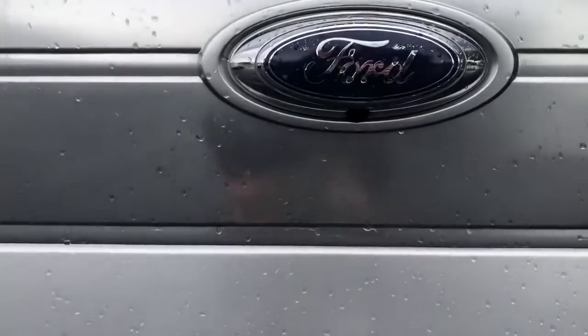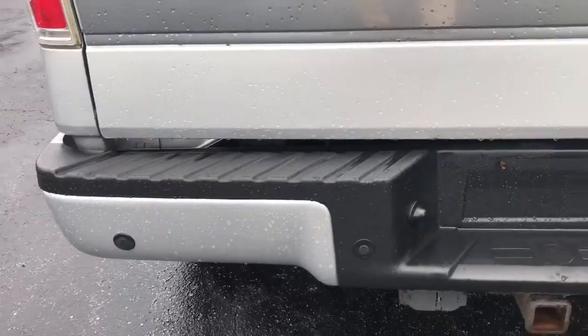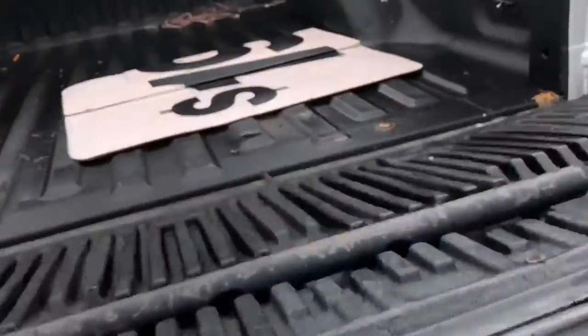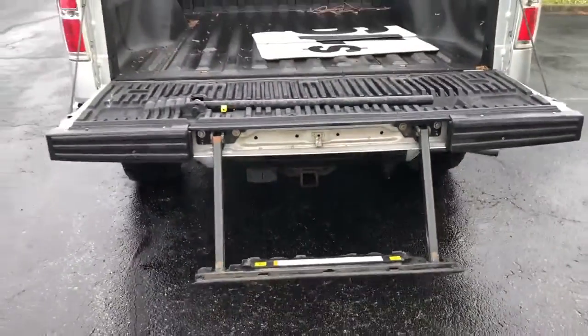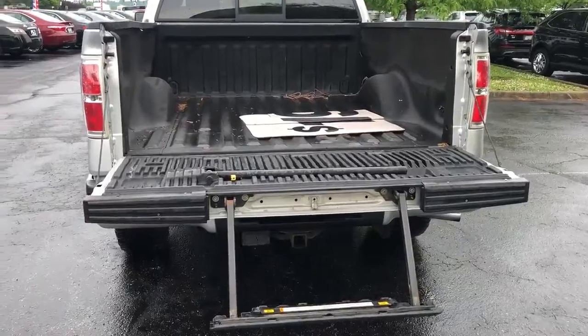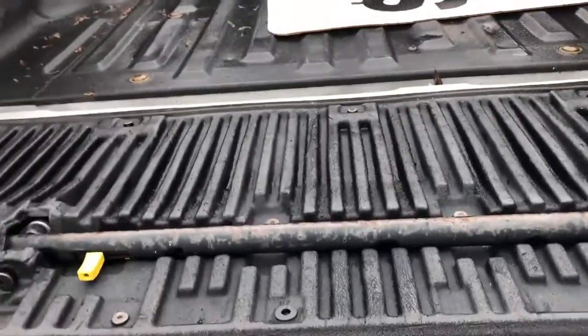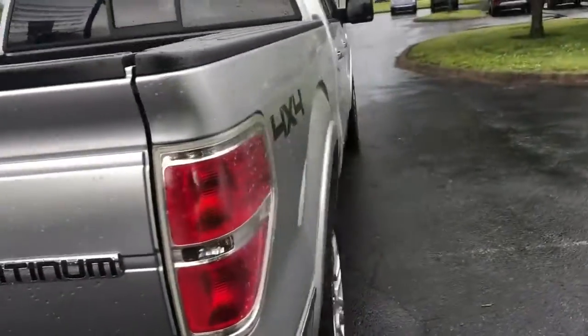Before we drop the tailgate, here's your rearview camera and your backup sensors as well. Now let's drop this bad boy. Look at that — that is just extremely convenient for whatever use you're going to be using this vehicle for, not having to step up into the vehicle like you normally have to do.